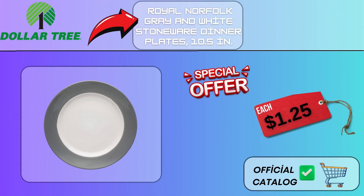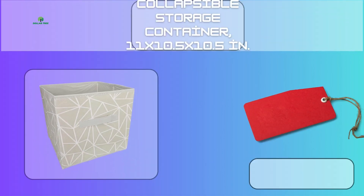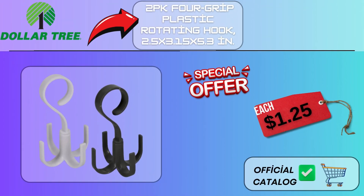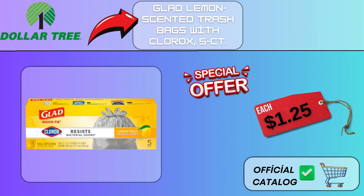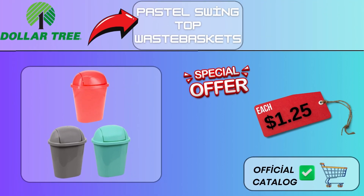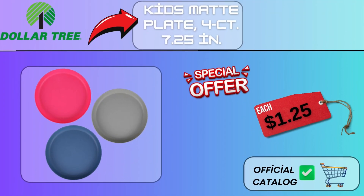Royal Norfolk Gray and White Stoneware Dinner Plates, 10.5 in, $1.25. Clear Fridge Clip-On Basket, $1.25. Collapsible Storage Container, 11x10.5x10.5 in, $1.25. 2PK Foregrip Plastic Rotating Hook, 2.5x3.15x5.3 in, $1.25. Glad Lemon Scented Trash Bags with Clorox, 5CT, $1.25. Pastel Swing Top Waste Baskets, $1.25. Non-Slip Sync Matte, 12.96 in, $1.25. Kids Matte Plate, 4CT, 7.25 in, $1.25.